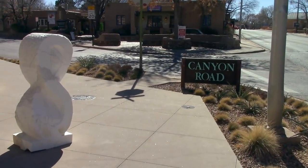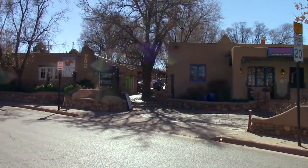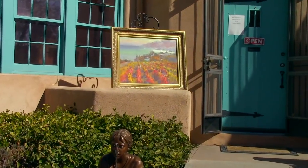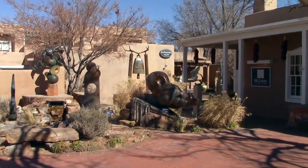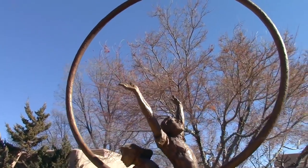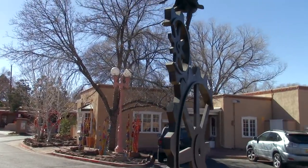Here we have the New Mexico School for the Arts — how appropriate! It turns out, however, that people don't usually go out to look at art in the morning. Canyon Road is listed as one of the top things to do here in Santa Fe. It's a very, very eerie feeling that there's nobody on the streets. Absolutely no one.